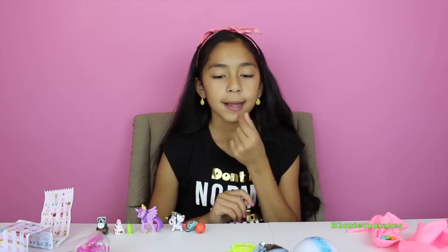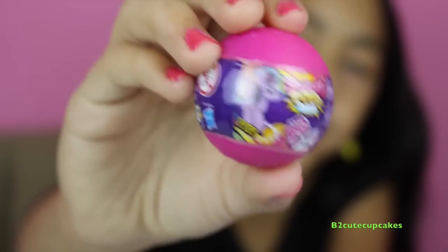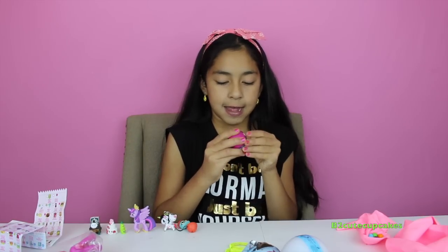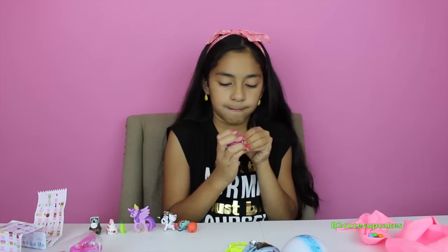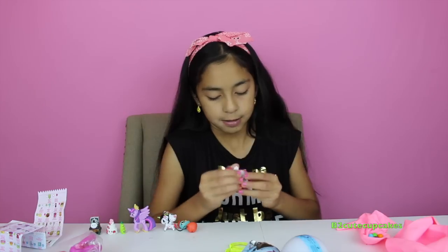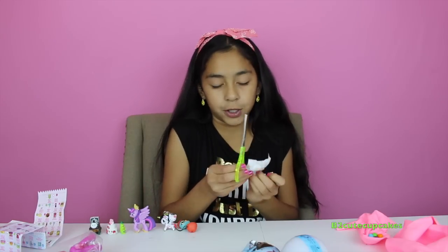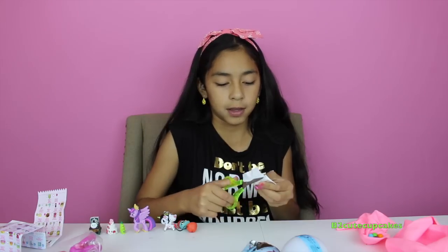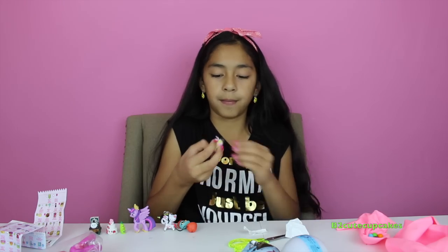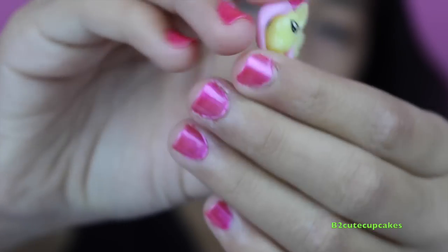Now let's open some Squishy Pops. I love these Squishy Pops, they're awesome. Let's open this one. Hopefully we get a pony — I think we got Fluttershy. I think we do because I see a bit of... yeah we did! Awesome. She's so pretty.